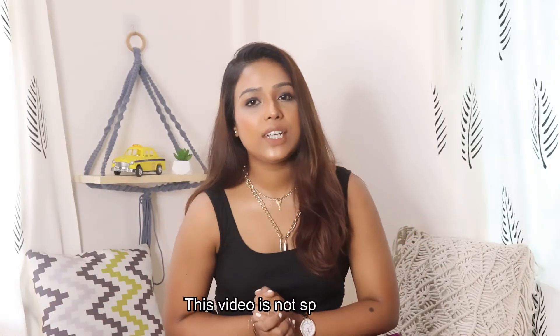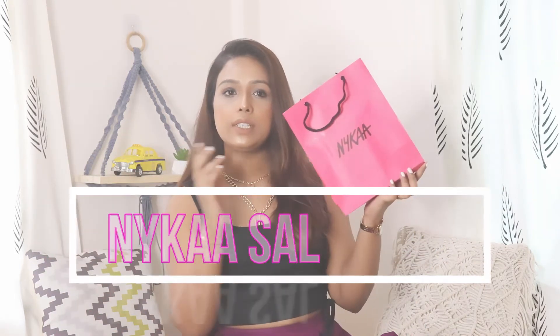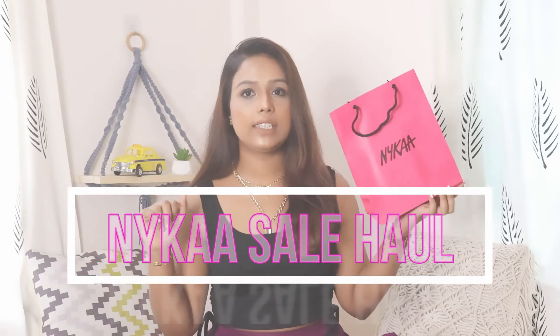Hi guys, welcome back to my channel. Welcome back to another haul video. You will know from the title of the video — this is the Nykaa Summer Super Saver Days haul. I think I have said it correctly. Nykaa Summer Super Saver Days. This is a bit of tongue-twisting.